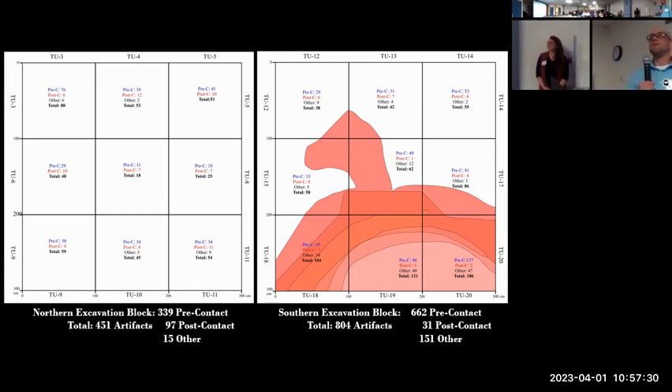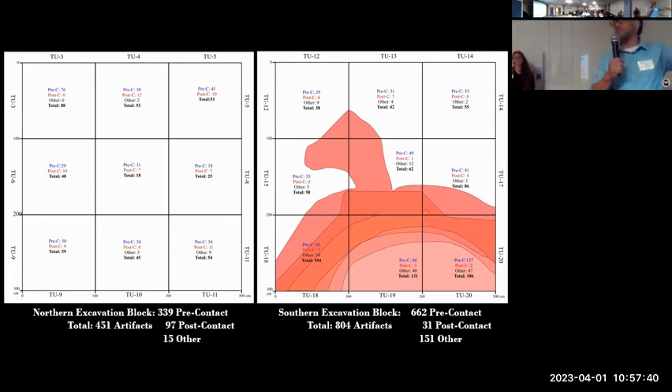Question: Based on what you found, what size is the pit house? We've extrapolated and I would say it's got to go at least another two to three meters south. I think we're getting fairly close to the eastern and western edges by the curvature. I'd be willing to bet it's three to four meters minimum across completely.